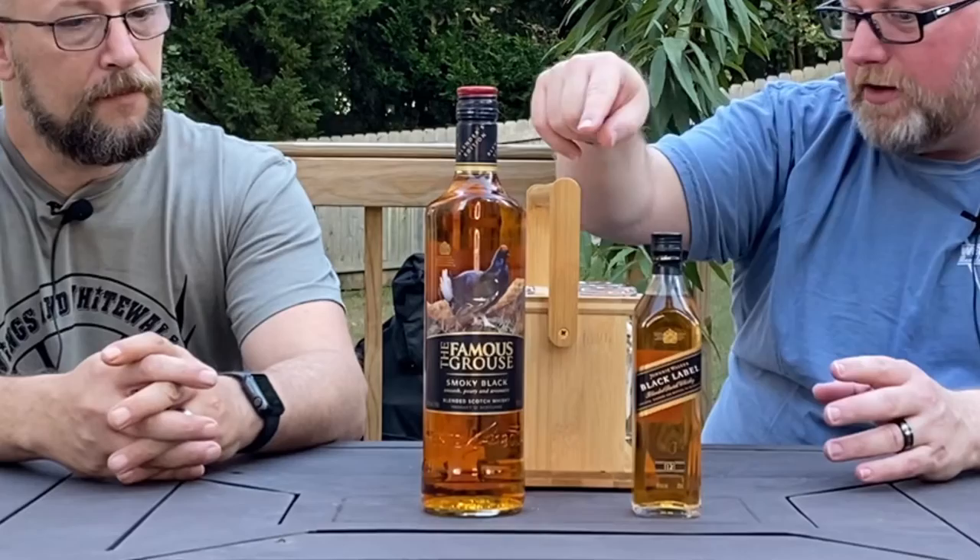Kind of a weird Priming the Pump edition. We're not doing one whiskey on this one — we're doing two that are comparable. So we have the Famous Grouse, this is the Smoky Black, which is supposed to be a peated blend.